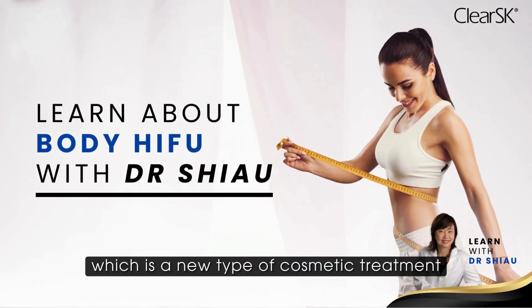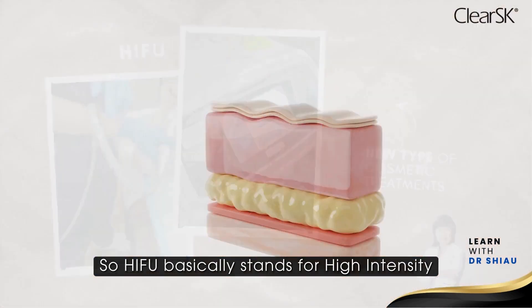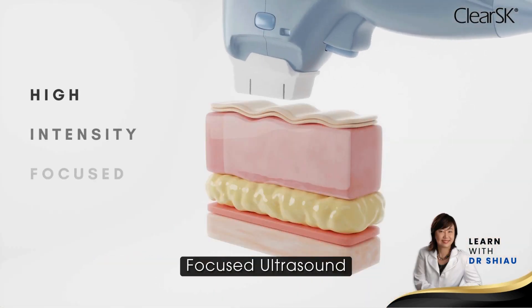Today, I'm going to talk about HIFU, which is a new type of cosmetic treatment. HIFU basically stands for High Intensity Focused Ultrasound.